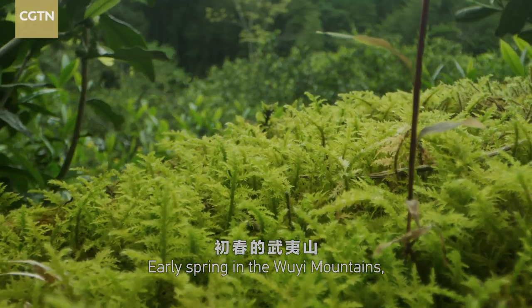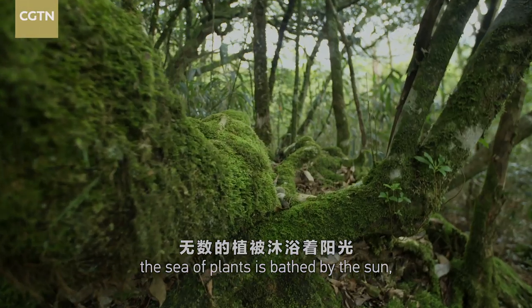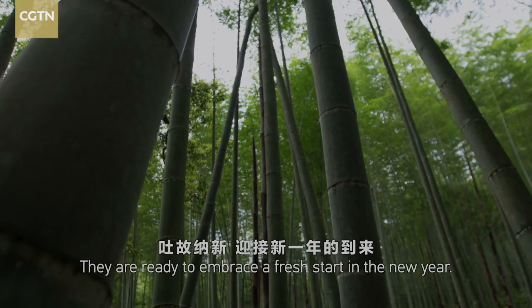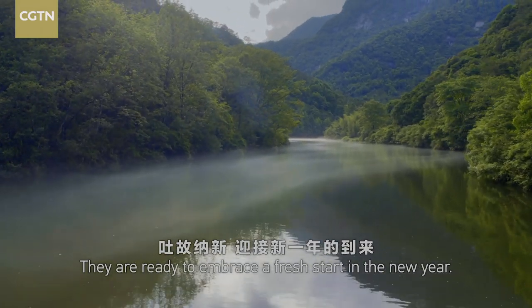Early spring in the Uyi Mountains, the sea of plants is bathed by the sun, stretching their luxuriant foliage. They are ready to embrace a fresh start in the new year.